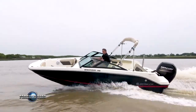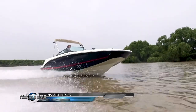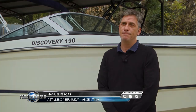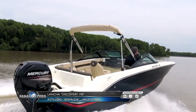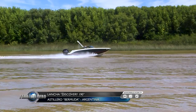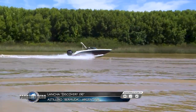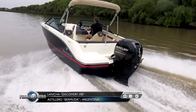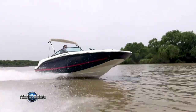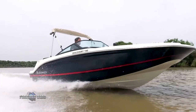We are presenting the Bermuda Discovery 190 — an open bow boat with a square bow, very modern, featuring the latest trends coming from the world. It is a boat of 5.70 meters by 2.50 meters beam. With this new 19-foot model, the shipyard adds one more option to its range of Open vessels. These are the general characteristics.